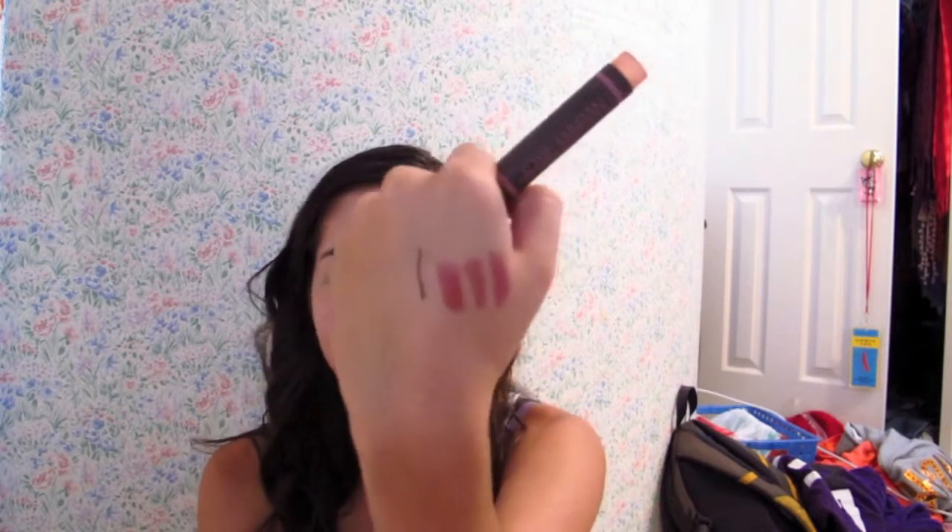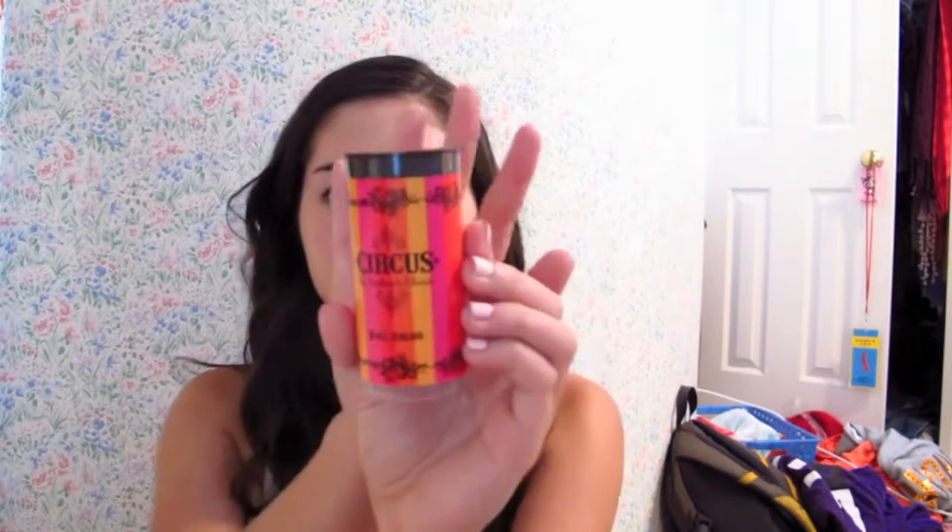The first thing in the Glam Bag is this Josie Maran lip and cheek stain pen — it's a magic marker lip and cheek stain. I swatched it earlier, and it's a dark kind of maroon color. I actually really like it — I can tell it's going to look really good on my lips without looking like I'm trying too hard. When I first got it, it kind of looked dried out, but I don't think it is.